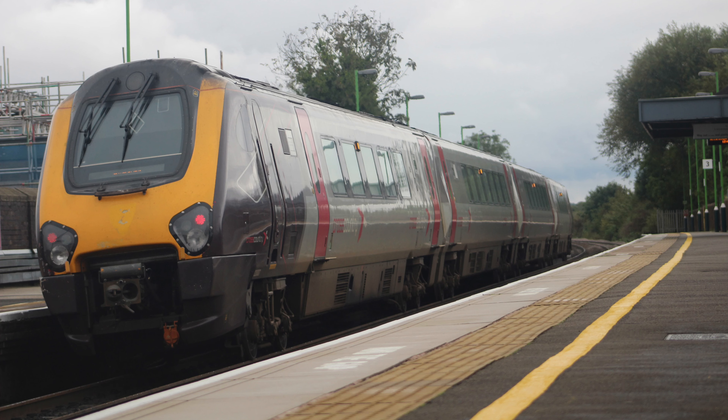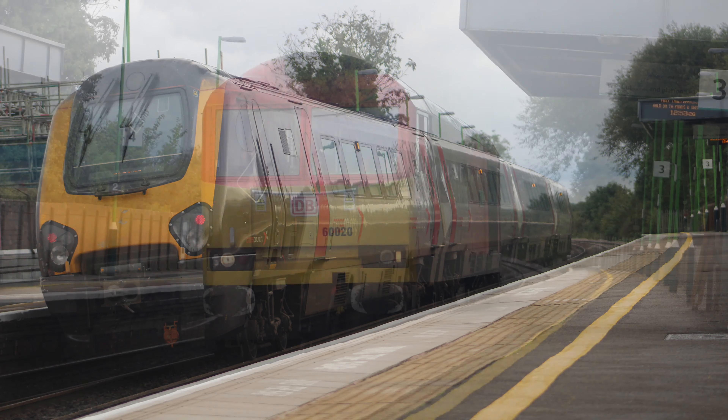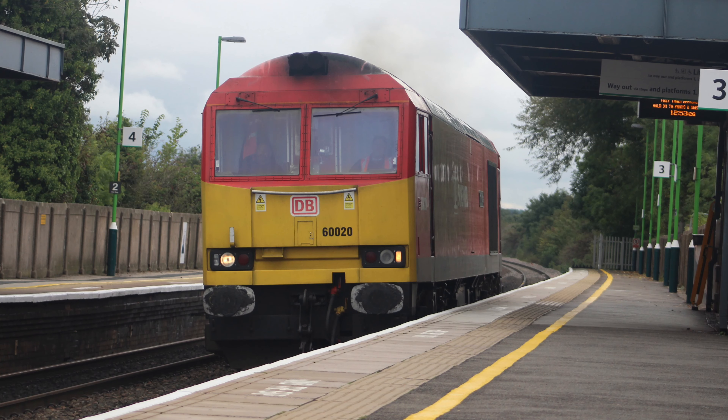Well guys, Northwest Trainspotter 390 here tonight. We're doing a bit of a different video — this is a review, I guess you could call it, on one of my favourite stations, that is of course Tamworth.